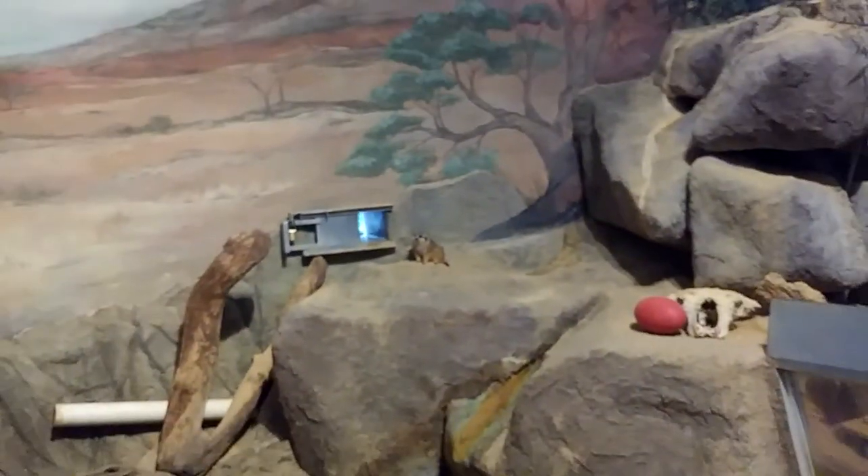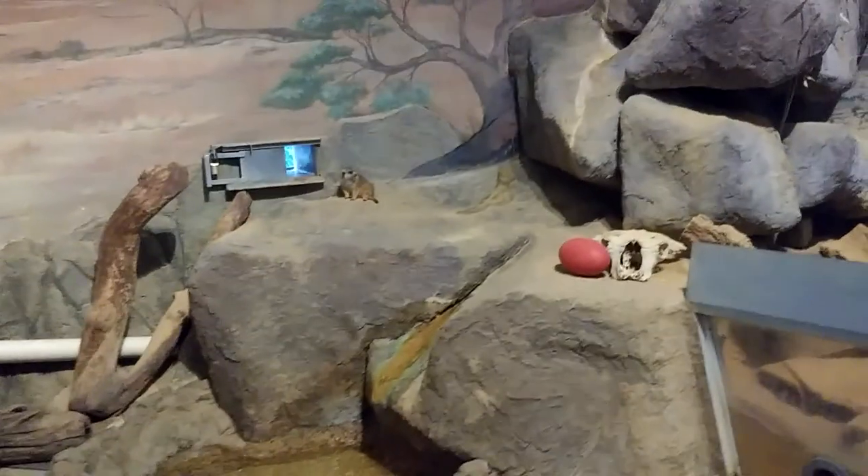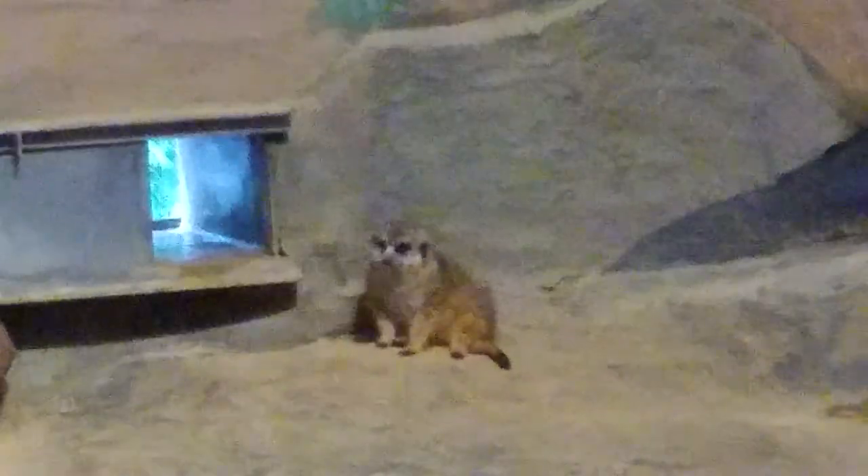Finally, one of the things we constantly keep missing, and I cannot get a good shot because they're too far away — is the meerkat. Meerkat! All I can do is make Lion King jokes.